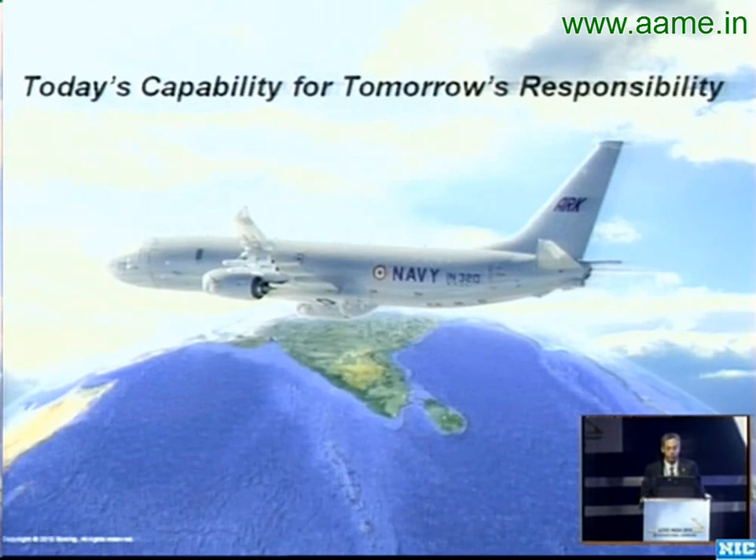This is really today's capability for tomorrow's responsibility — a great picture of P-8I. Great responsibility deserves a great aircraft, and that's what the Indian Navy is about ready to receive. Thank you.